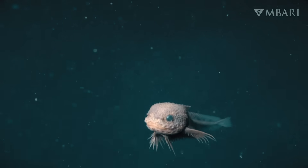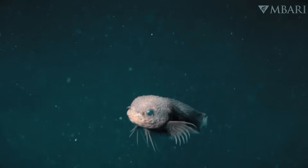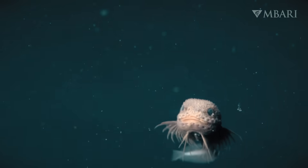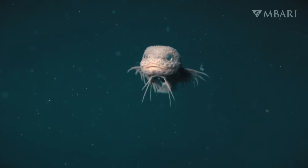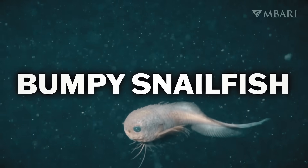The new pink snailfish is described as being bumpy with huge eyes and a tadpole-like body, wide pectoral fins, and long upper rays. Collaborators from SUNY Geneseo, the University of Montana, and the University of Hawaii at Manoa have dubbed it the Bumpy Snailfish.